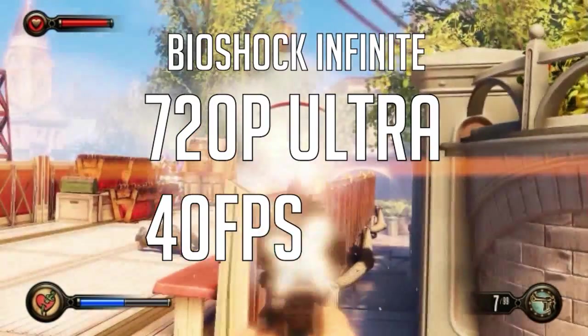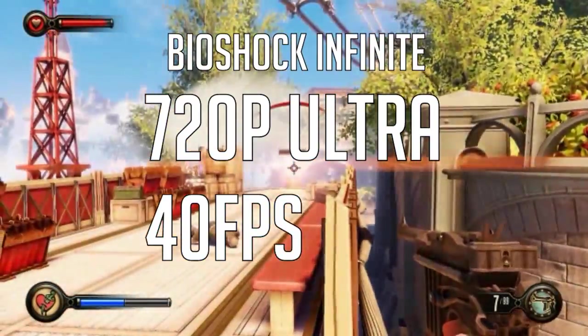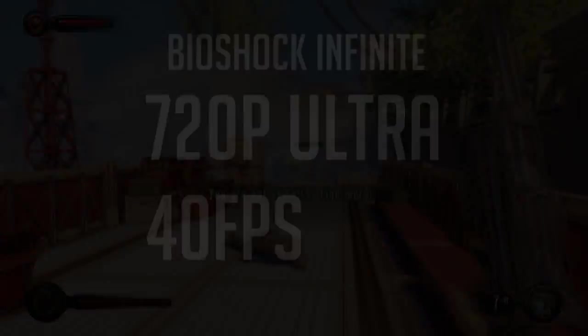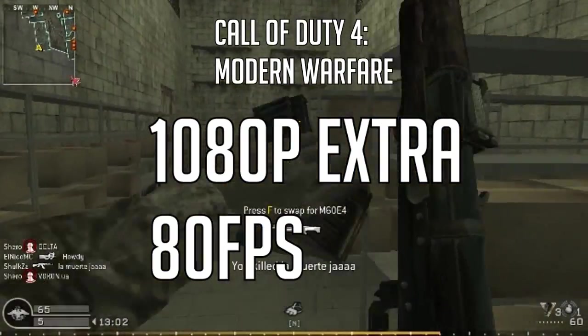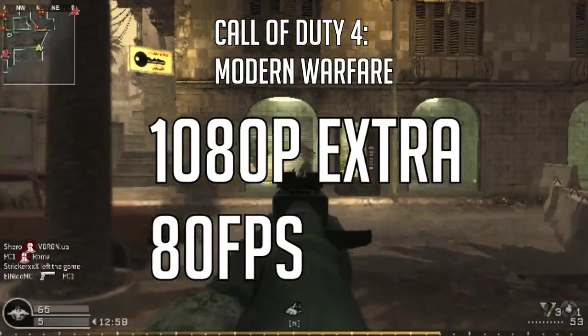On Bioshock Infinite with 720p on Ultra and no depth of field you can get a good playable 40fps. On Call of Duty 4 Modern Warfare, the first one, on 1080p extra you can get a beast amount of FPS, like 80 or something.